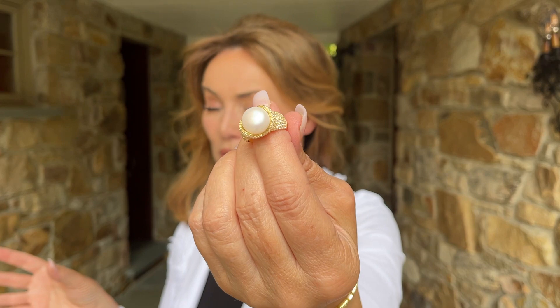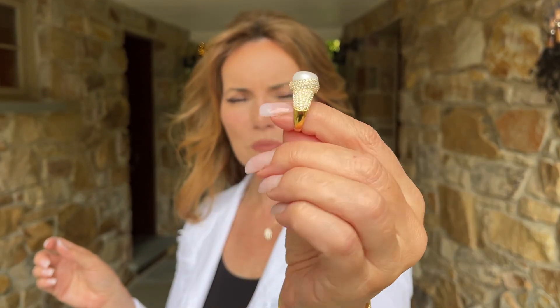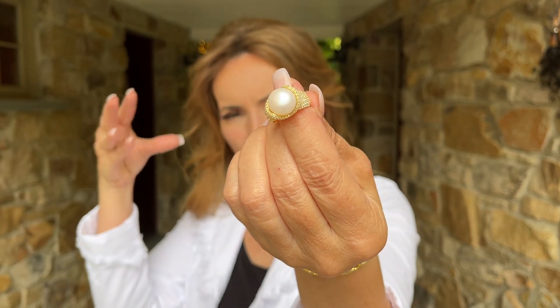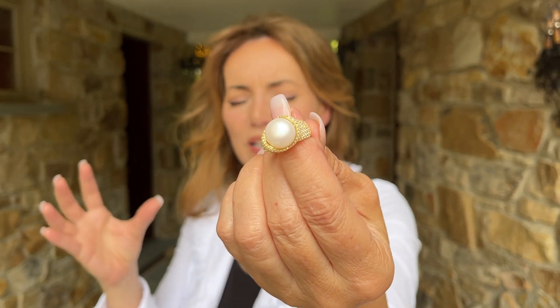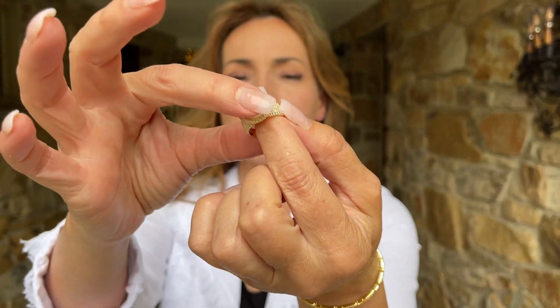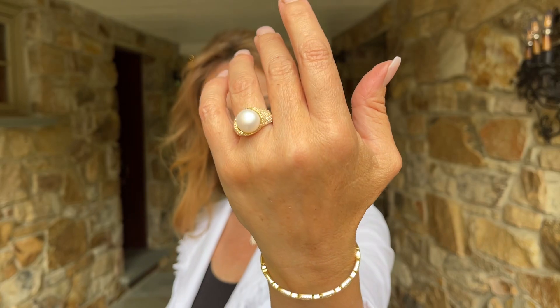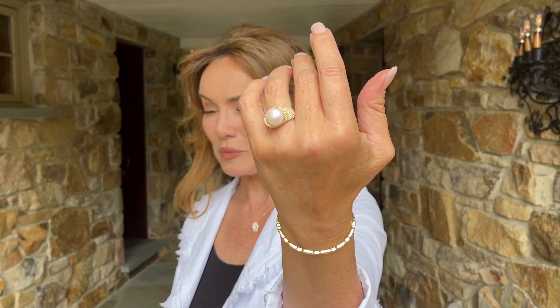This is a beautiful freshwater pearl set in an absolutely gorgeous micro pavé that kind of comes up on the sides with this organic feel. It is so high-end, so prestigious, so beautiful. If you want a piece of jewelry that really looks like something special, this is it.